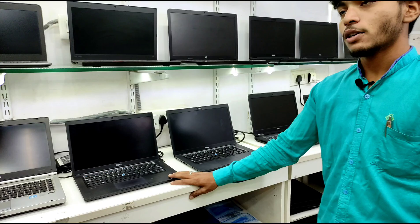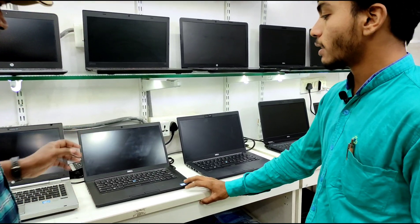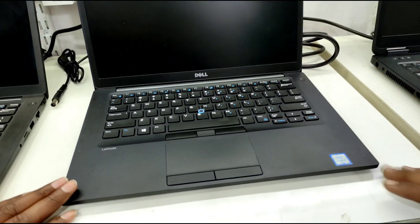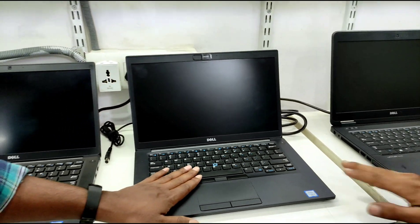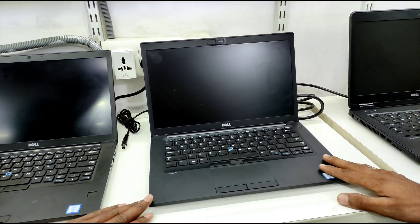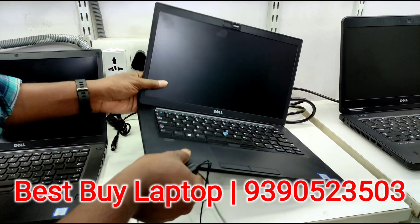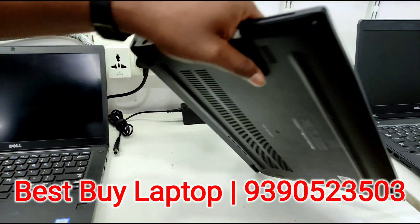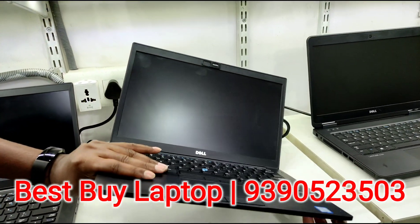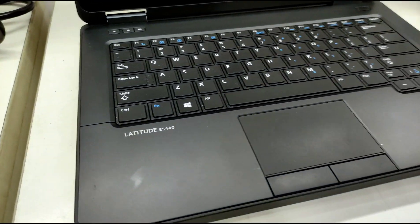This laptop has a new battery. The laptop has minor cosmetic damage but is family-used. The same configuration — i5 6th generation — model number 5449/56, with 8GB RAM and 256GB SSD — is ₹26,999. This is an ultra-slim laptop. Another i5 4th generation model number 5440 is also available.